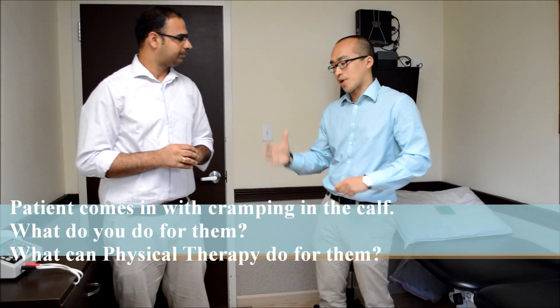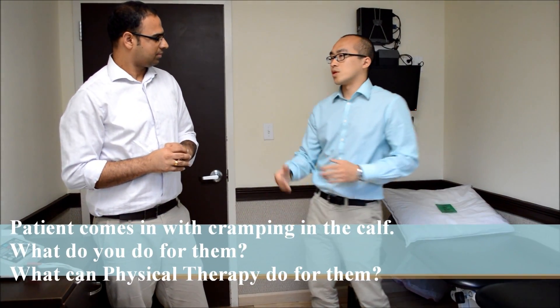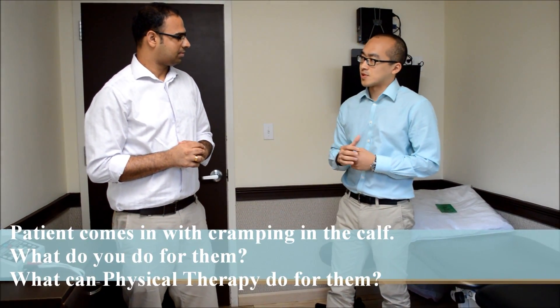So a patient comes to you with cramping in the calves — what can physical therapy do for them? Physical therapy mainly aims at improving the flexibility of the muscle, or warming up and cooling down the muscle. I suggest to patients: start with a warm-up period before exercise, and after you're done, go for the cool-down period. This is the best way you can prevent cramps. Also, always stretch before you engage in any kind of activity or exercise.